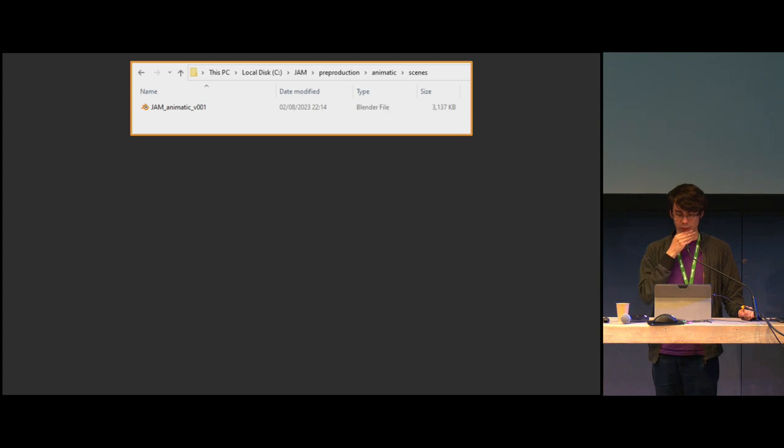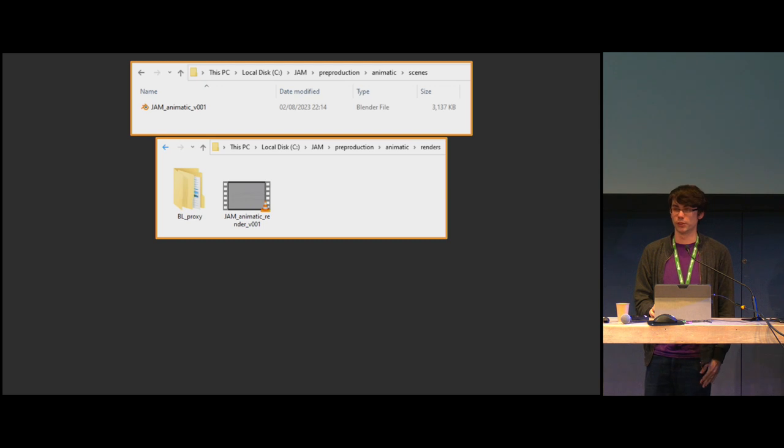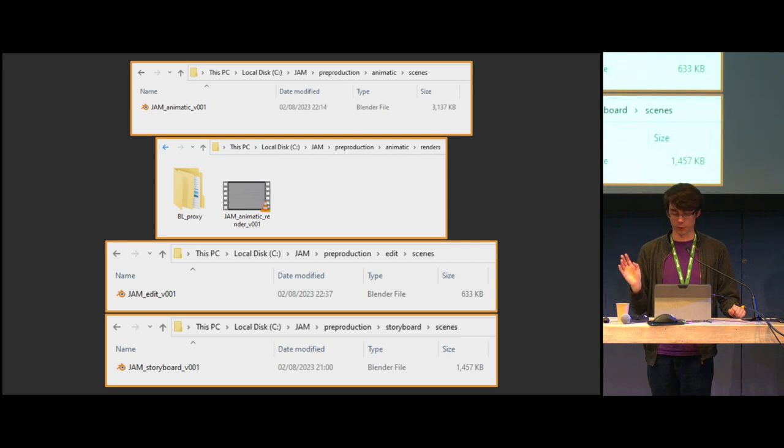That's now the name we can use to save a file. Within pre-production, look dev, scenes. Now we can start saving the other files. Animatic — that's a scene, so we could call it animatic. The renders go into the adjacent render folders. The BL proxy will just be there — you can disable or delete it afterwards. The edit, where we cut up the animatic, goes in the same scene folder. Same for the storyboard.